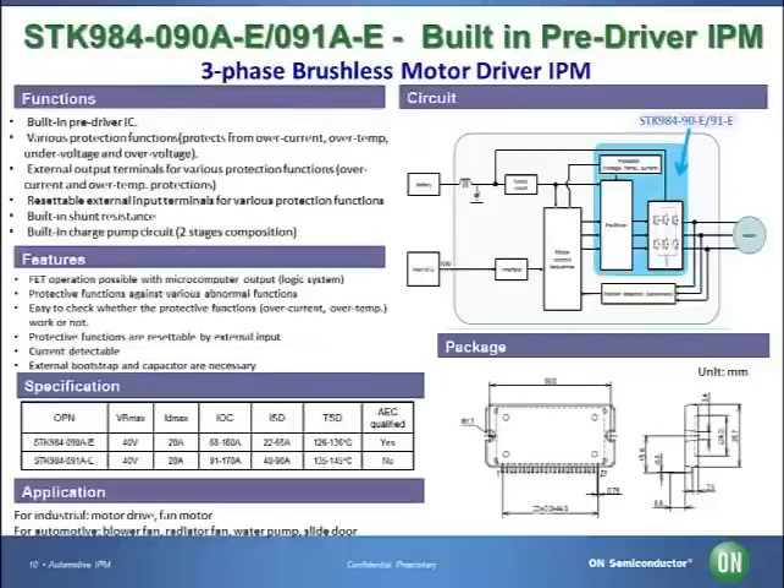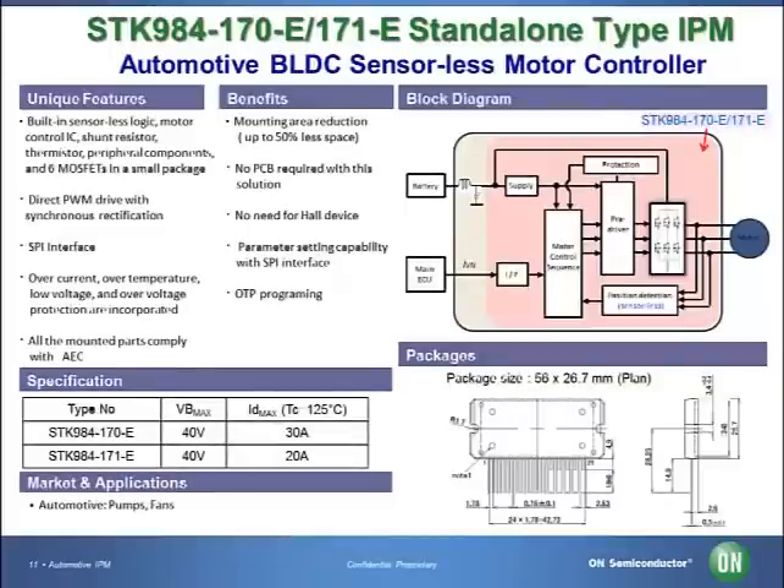Today, we will be introducing two types of intelligent power modules. First, a pre-driver built-in type — the STK-984-090A-E and the STK-984-091A-E. These are integrated power modules with built-in MOSFETs, various protection functions, and MOSFET gate drivers. Because of the various protection functions included, the modules are design-friendly, enabling reduction of time to market with less board space requirements and lower cost. We also offer the industry-leading stand-alone type, the STK-984-170-E. This module offers a single-chip solution with integration of the MOSFET, protection, MOSFET gate driver, interface with external components, and sensorless timing detection function. All mounted parts comply with AEC qualification.